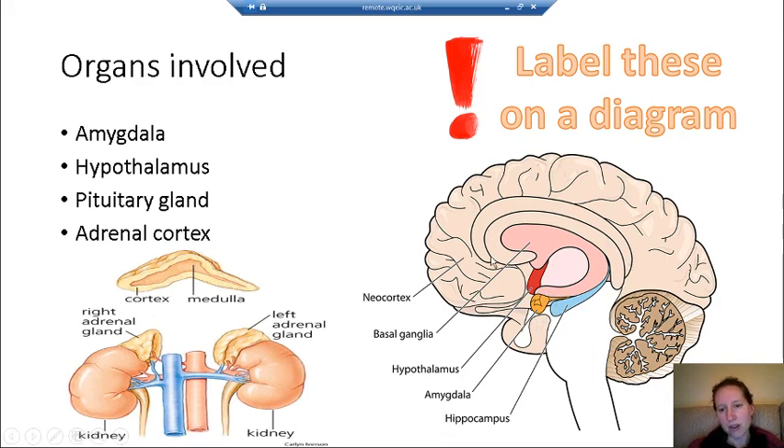All of these structures in the middle of the brain are called the limbic system, and the amygdala is part of that — you'll come across it again when we study aggression in year two. The hypothalamus is this small section here, which is involved in loads of different processes including maintaining homeostasis. We'll come across it many times.